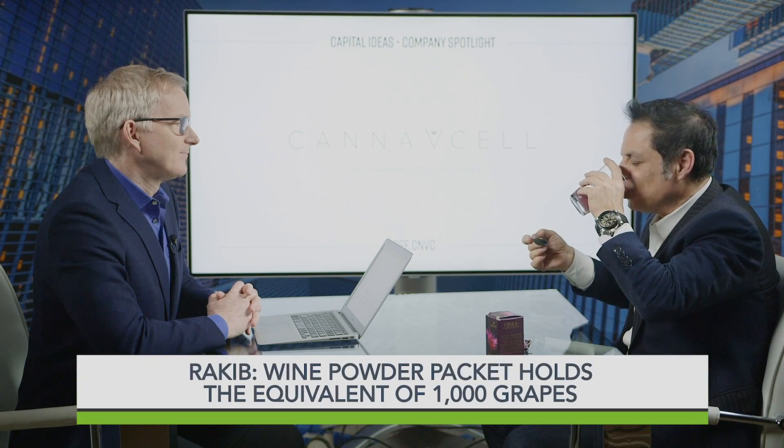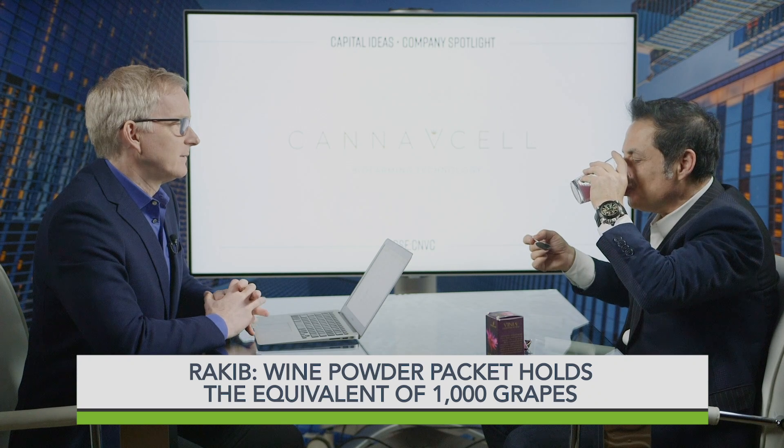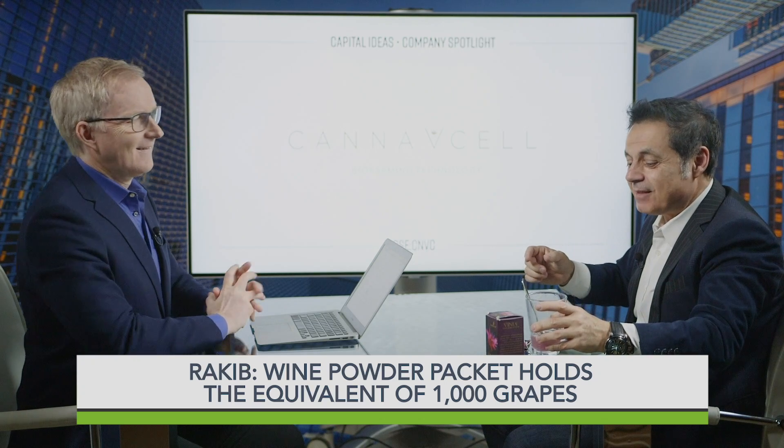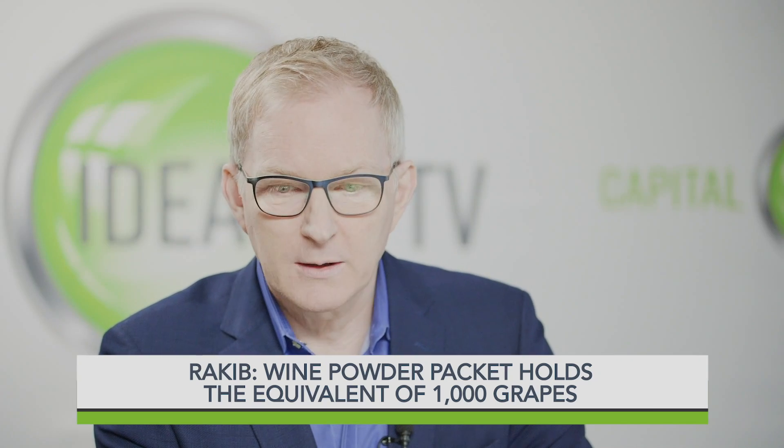All right — actual demonstration. Zaki's drinking on our show. So that's cool. You have this product called Vinia. How does this apply to cannabis?